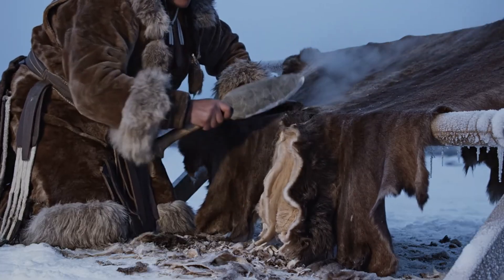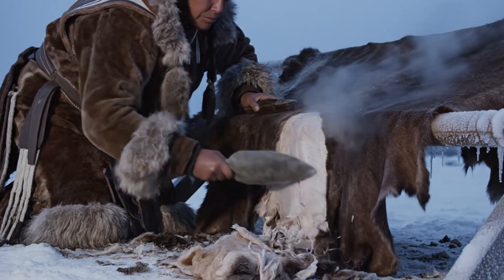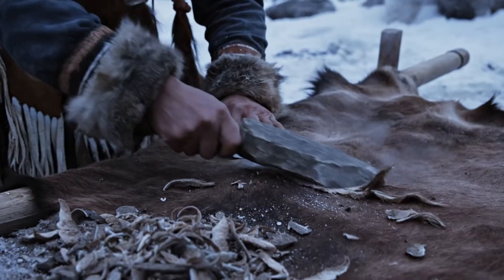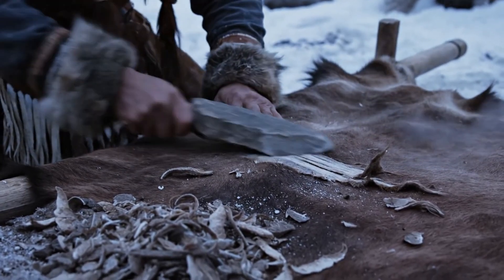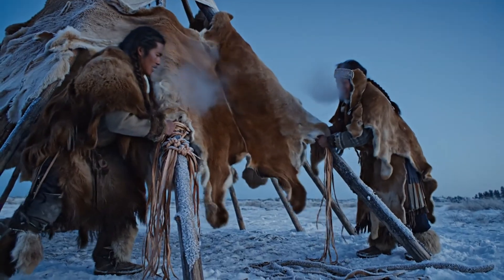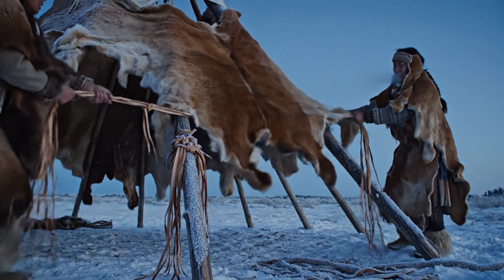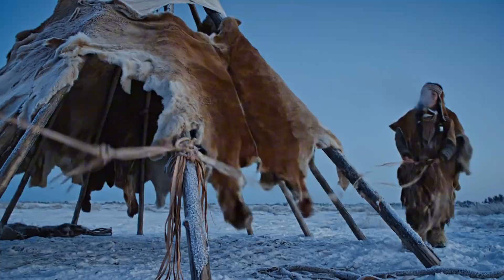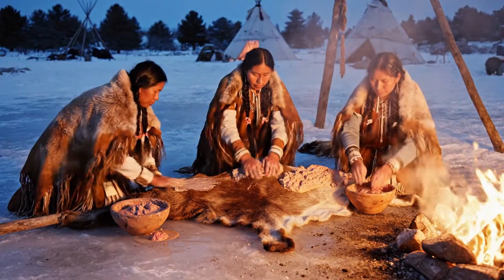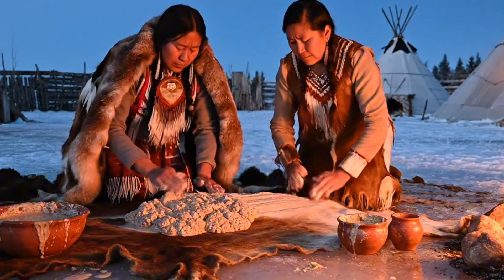The first step was scraping. Women used stone blades sharp enough to bite but steady enough not to tear, shaving off hair, fat, and tissue. Those long, shallow marks still appear on hide fragments in museums — quiet proof of real hands working in real cold. But scraping only opened the door to the harder work. The hides were soaked, stretched, and pulled tight until they stopped fighting the rope. Then came brain tanning, a method as old as winter — warm brain mixture softened and sealed the fibers, giving the hide the flexibility to survive wind scraping across the plains.